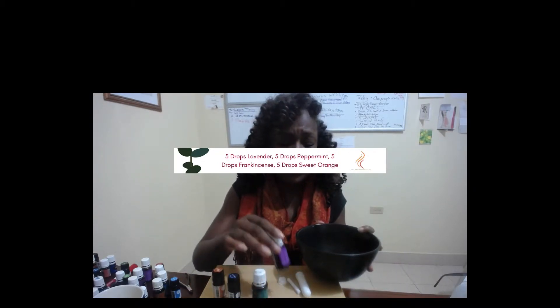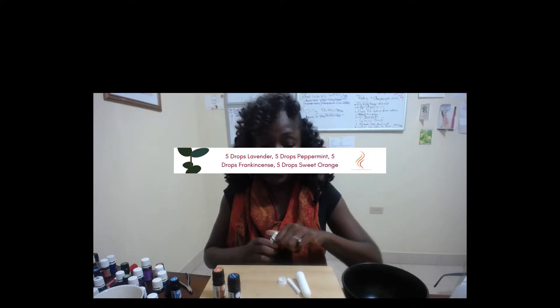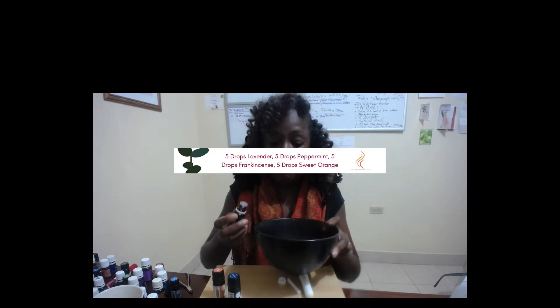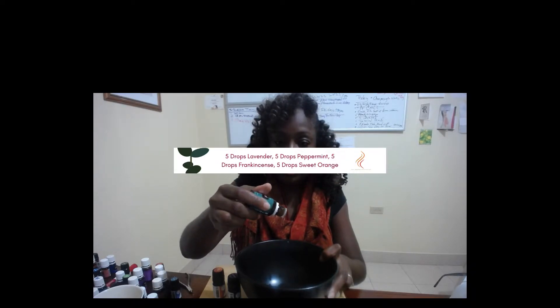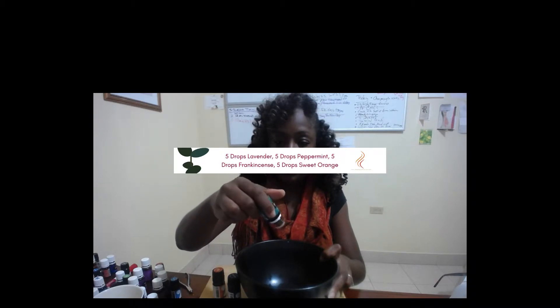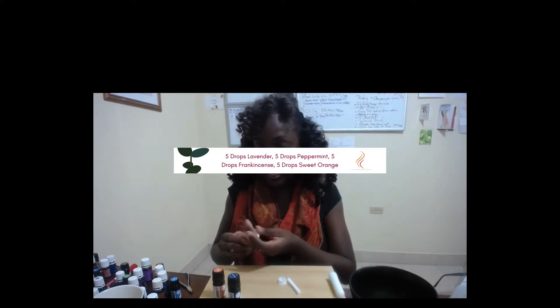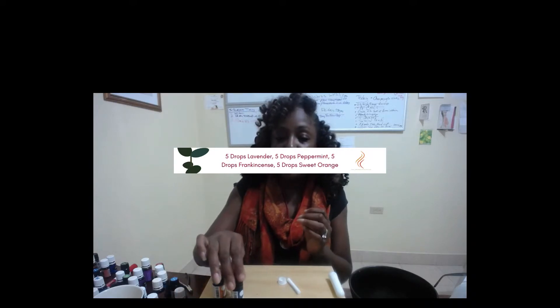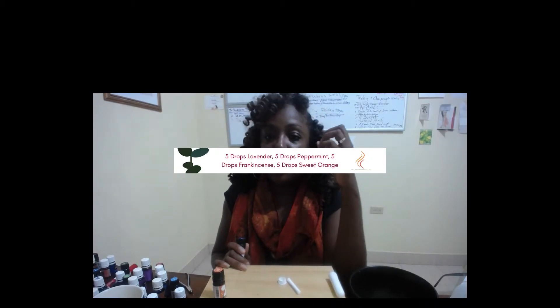We're going to put five drops of each oil. We have five of lavender, and now I'm going to do five of peppermint. Why peppermint? Because when you're working with brain fog, one of the things you want to do is open things up, and peppermint is really great for that — for energy, to get things moving and open. It's also going to help with her mood. When you inhale pure peppermint, it's so wonderful.